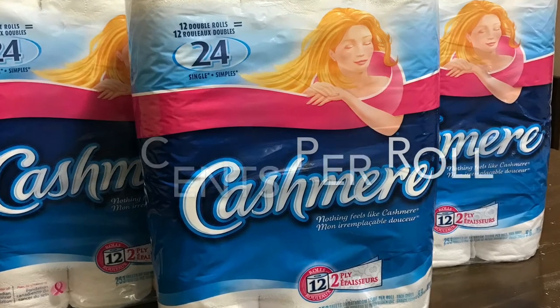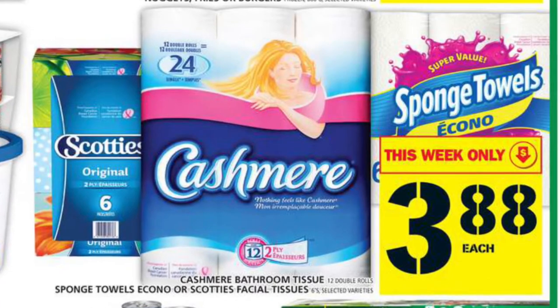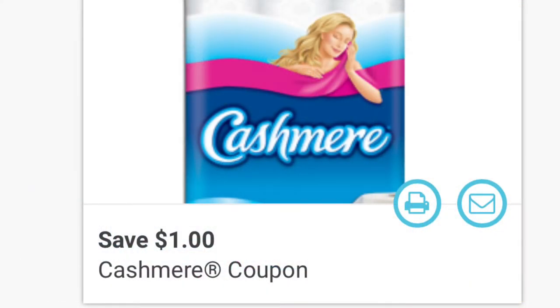Starting off with the Cashmere toilet paper — it wasn't in the initial picture, but I purchased three packages of the 24 rolls, price matched the Food Basics ad at $3.88, and then applied these $1 off coupons from save.ca, making it about 12 cents per roll.